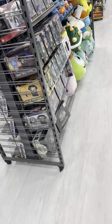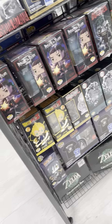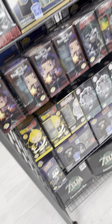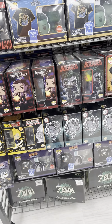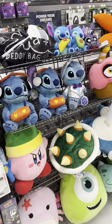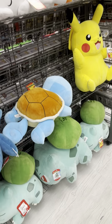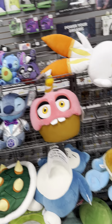Here's a little pop figure and plushie section. I don't know too much about these ones, but they've got like Naruto and what looks like the Joker or something — actually kind of interesting. And here are some plushies like Kirby and various Pokemon characters and all that.